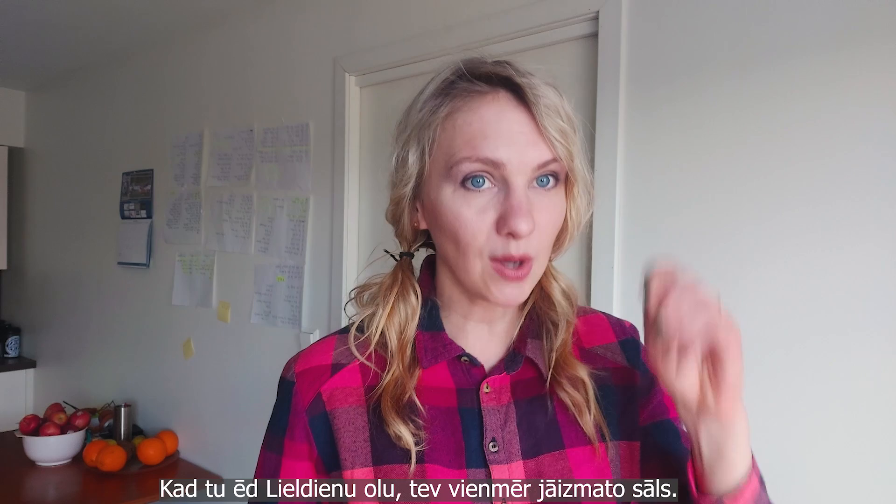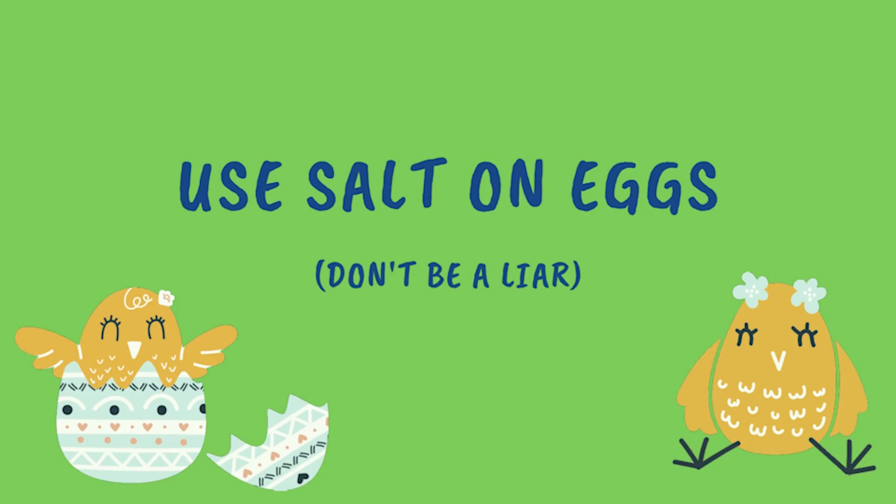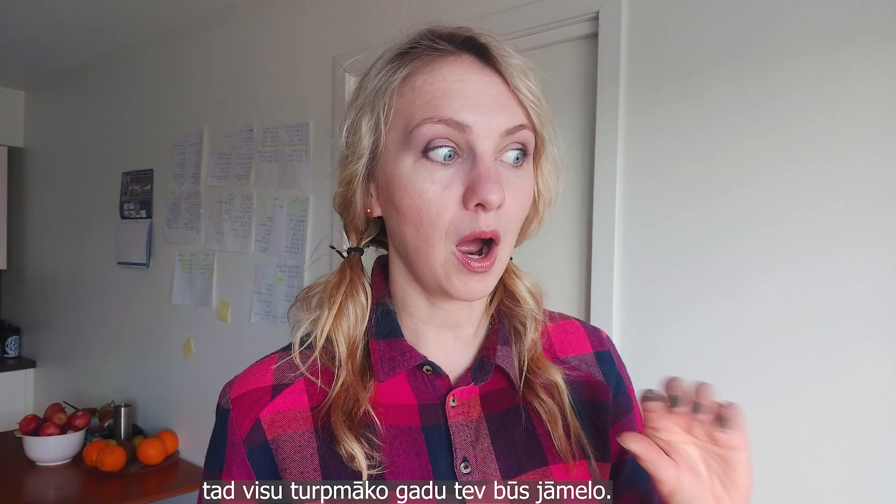When you are eating an egg during Easter, you should always use salt. Latvians believe that if you eat a boiled egg and do not sprinkle a little bit of salt on it, then you are going to lie throughout all of the following year.